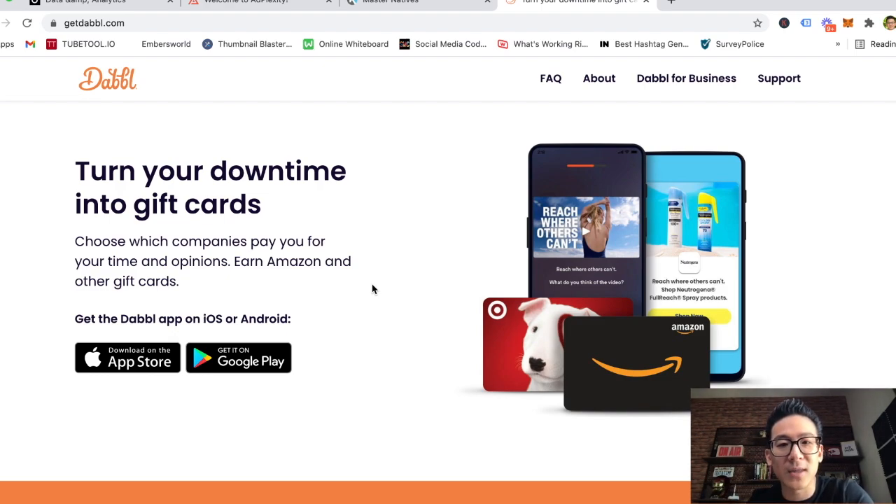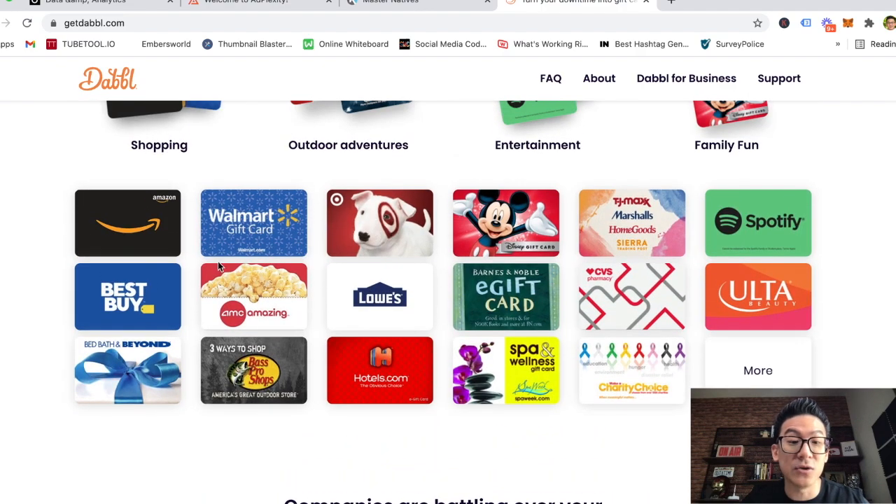It depends on what you want to do. If you want to hang out on Dabble on your mobile phone for half an hour a day and make 20 or 30 cents here and there, then Dabble is a great site — eventually you'll add up to five bucks and exchange it for a gift card. But if you have an extra hour or two hours a day and you want to put that into something more productive — learning a real skill set, selling real products to people all over the world — then I highly recommend you check out affiliate marketing. It's a skill set I've mastered over the years, and I've got a workshop you can check out.